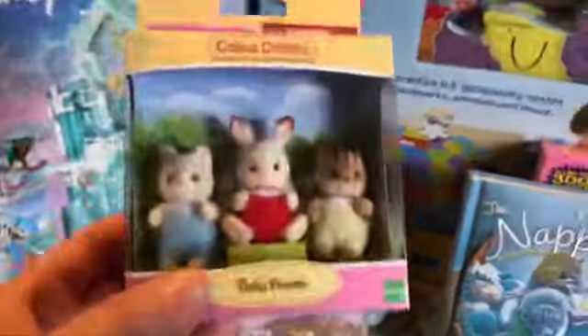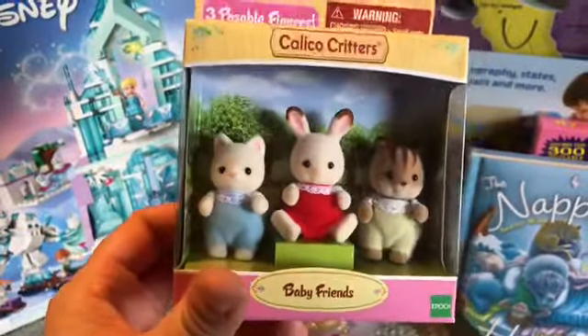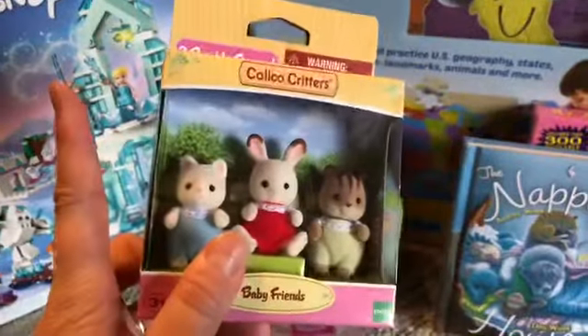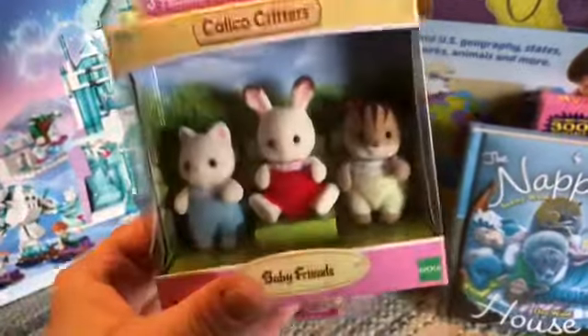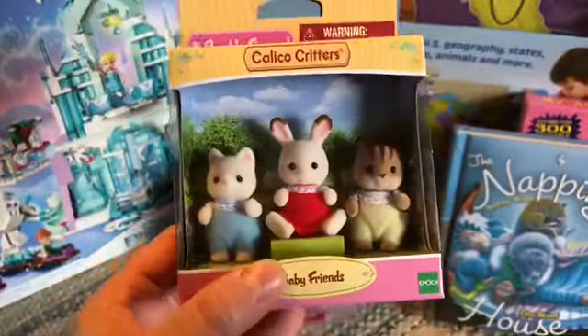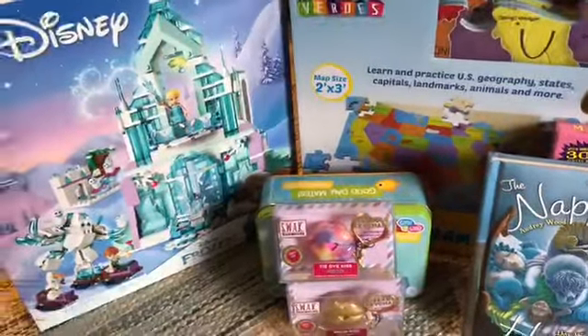Calico Critters — I think I got this at HomeGoods today. I'm pretty sure this was not even $2. I had shown you the Calico Critters car that we got, and so whoever I give the car to for Christmas this year — kiddos that we sponsor — I will include this so that they at least have some figurines.